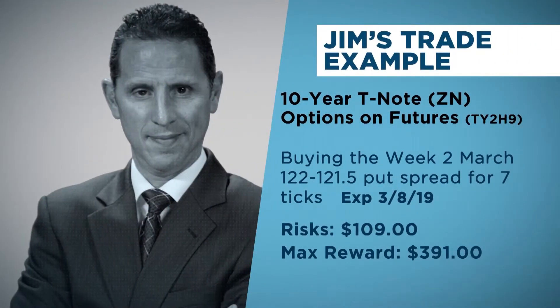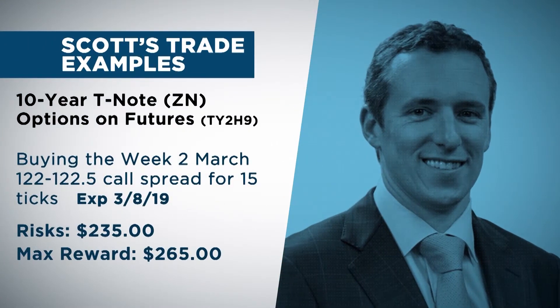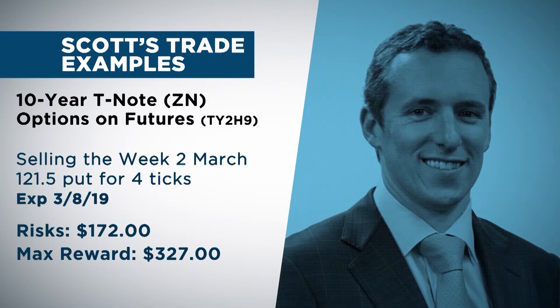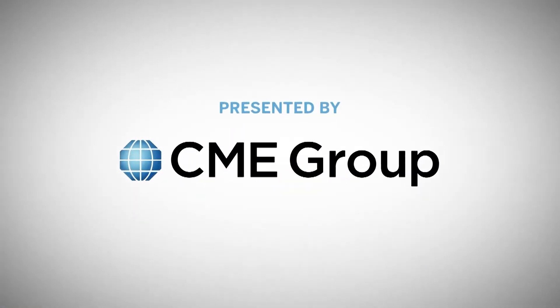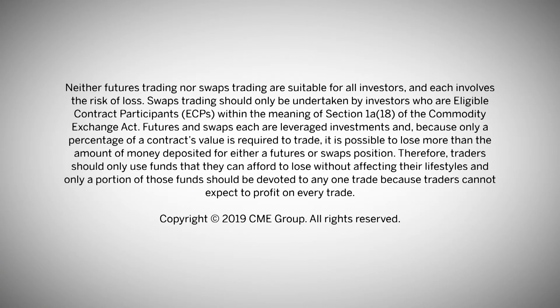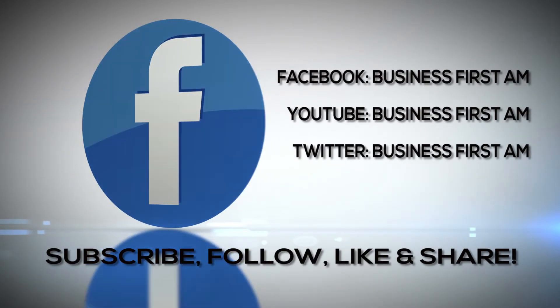Thanks for joining us on Market Movers. I'm Jim Urio, where we are helping to make you a better trader. Check out businessfirstam.com to find out where to see our entire show, and don't forget to like, follow, and share Business First AM Media.